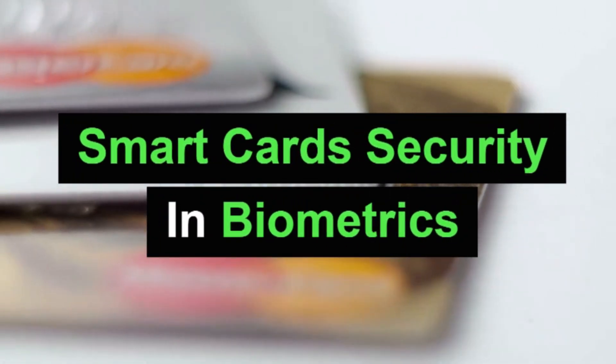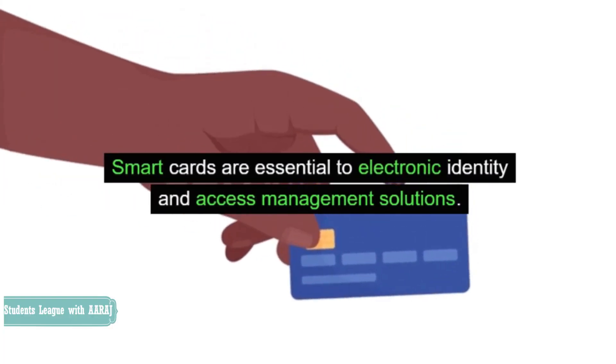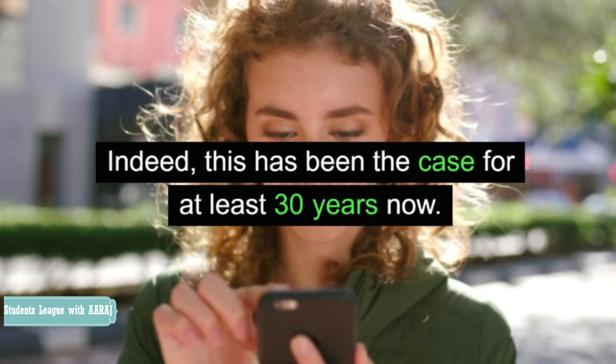Smart card security in biometrics. Identity and Access Control. Smart cards are essential to electronic identity and access management solutions. Indeed, this has been the case for at least 30 years now.